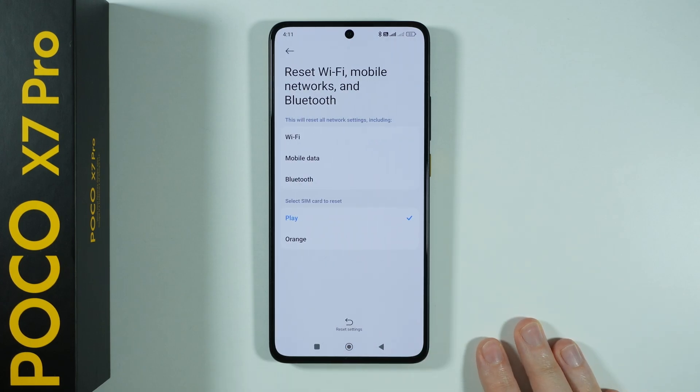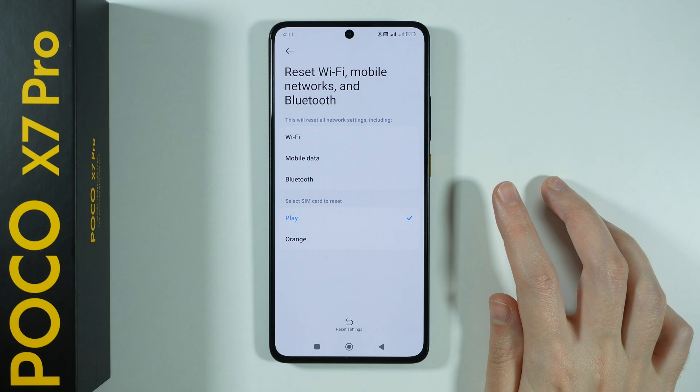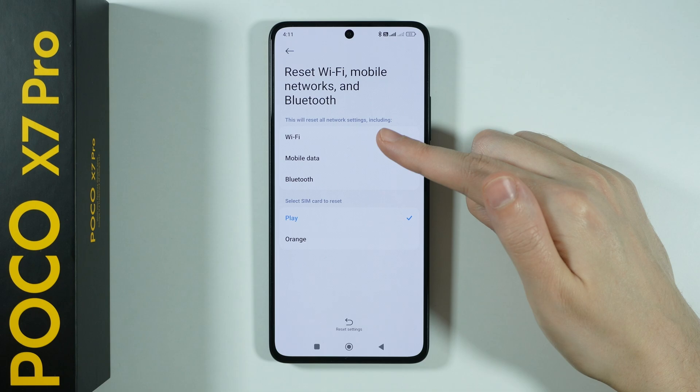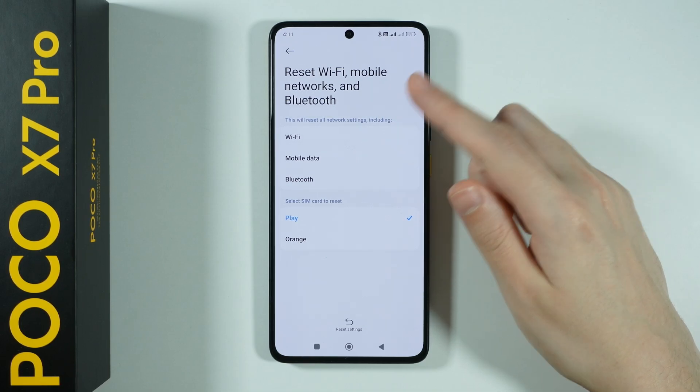You want to go over here — this will reset every single one of these things. So this also includes the mobile data and Bluetooth, so keep that in mind. If you reset, you will need to sign into the Wi-Fi once again and the same goes with mobile data.